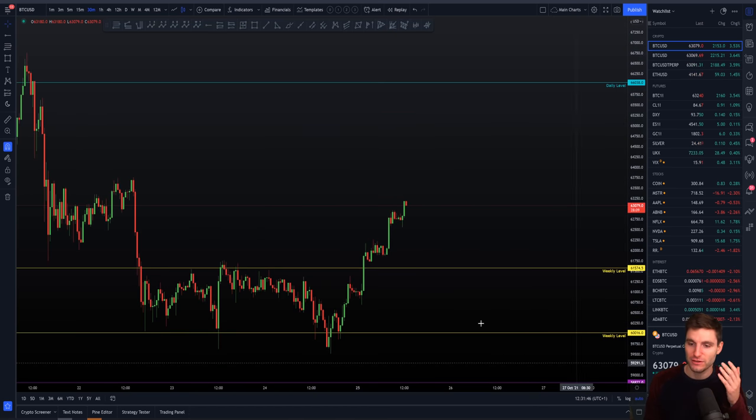Of course then we have around $58,000 support, and now we have built a new weekly above us at around $61,500. We have big support down here — if we break it, it flips into really big resistance. But as it stands right now, that is support.